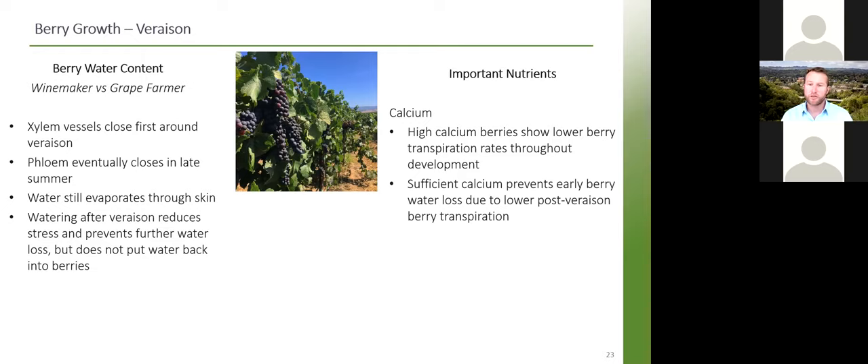This plays into why we should apply calcium, especially foliar calcium. Studies have shown that high-calcium berries show lower berry transpiration rates throughout development. From veraison through post-veraison, higher calcium content means lower transpiration — we're losing less water. Regardless of whether we can get irrigation on or not, we're at least not transpiring and losing too much water while still getting Brix to where they need to be. Sufficient calcium prevents early berry water loss because of lower post-veraison berry transpiration.